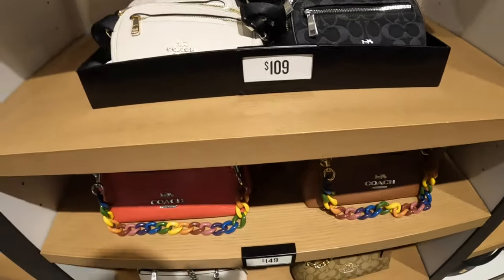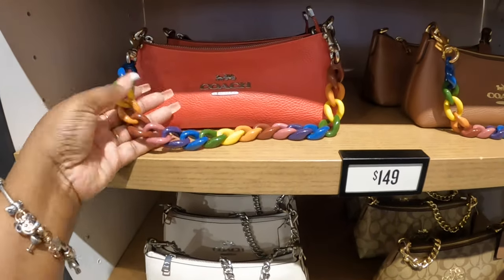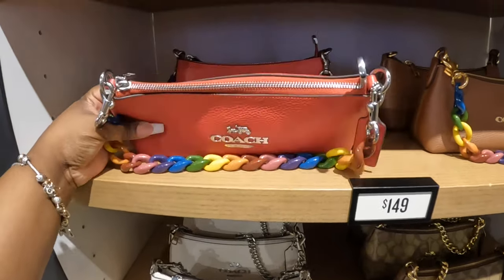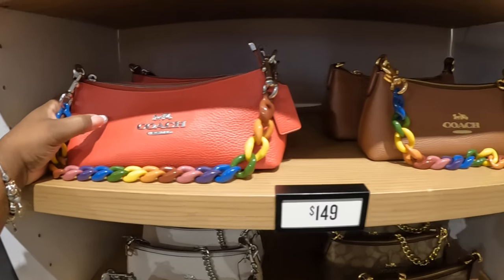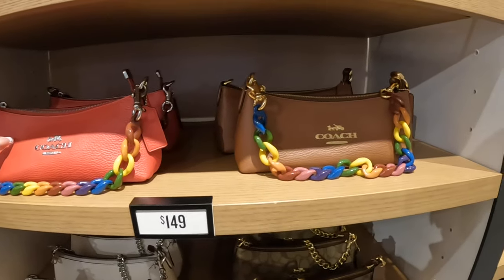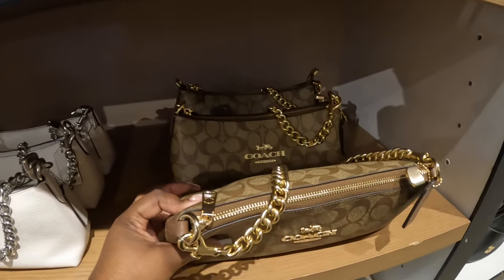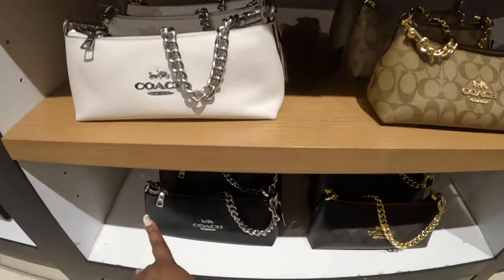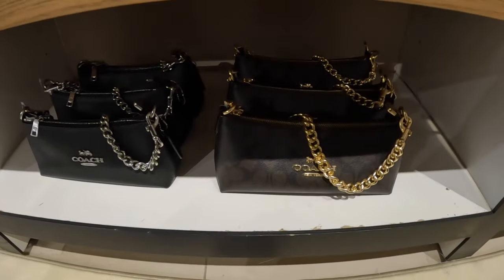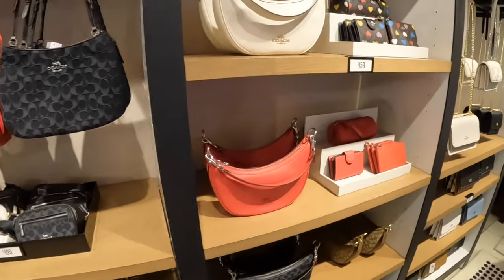These are $150 with the chains. There is red and brown and they also have them with these chains — I guess you can switch the chains out if you wish, the handles. And these are $160.